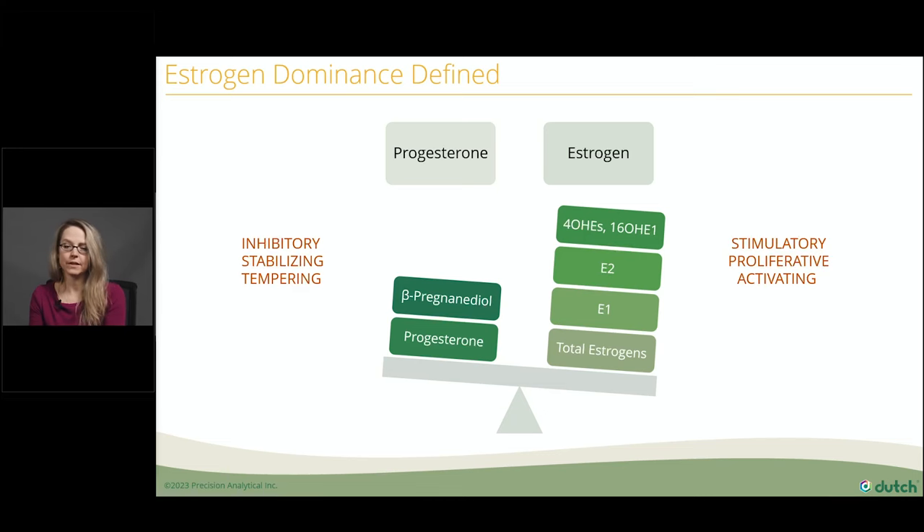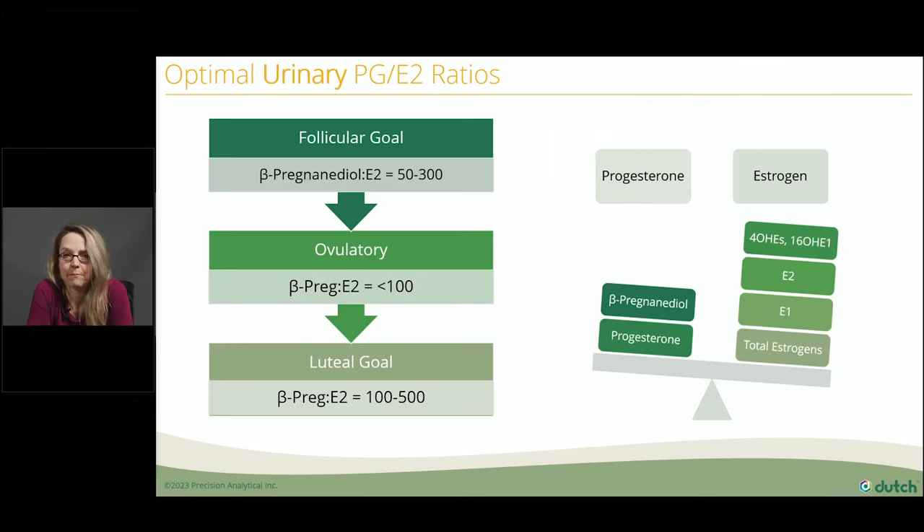So how can we determine if someone is estrogen dominant? We can use a simple calculation — this is step one. We're going to use a three-step approach. Step one is assessing the progesterone-estradiol ratio to determine someone's progesterone deficiency or estrogen dominance compared to progesterone, and to determine the opportunity to treat with progesterone-supporting treatments. Determining the PGE2 ratio is going to be based on the cycle phase you're testing in. The best time to look at these ratios is the luteal phase, because that is when progesterone really should be taking the front seat significantly.